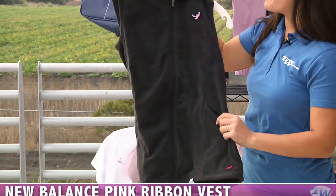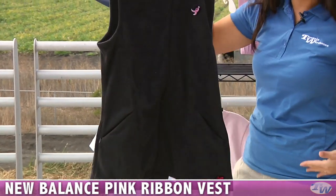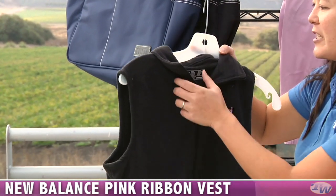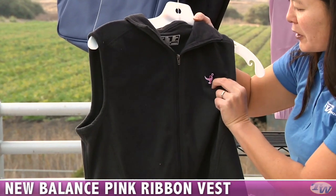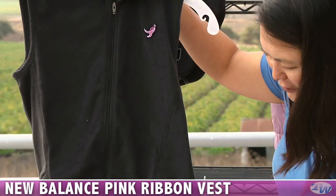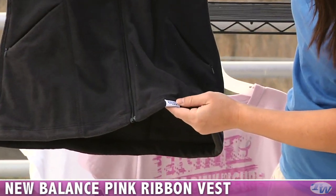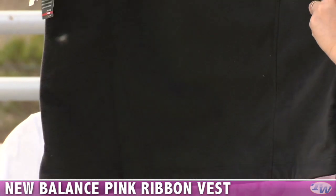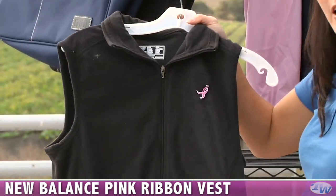Because the weather is turning a little bit colder, we have a nice fleece. This is a really nice long length — on me it drops a little bit below the hip. Nice full zip entry, comfortable fleece, and you have an embroidered pink ribbon there, a New Balance logo, and also a Susan Komen for the Cure tag there on the hem. This is also available in pink.